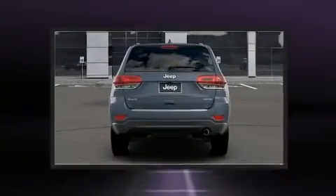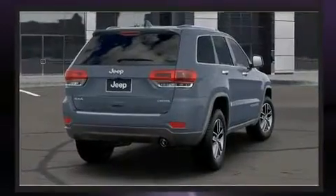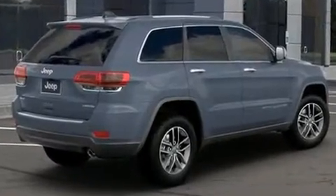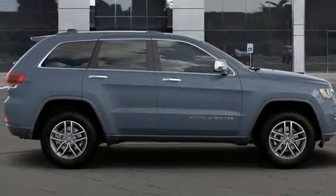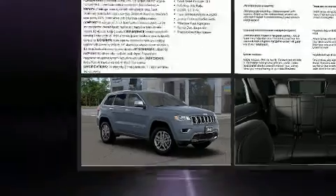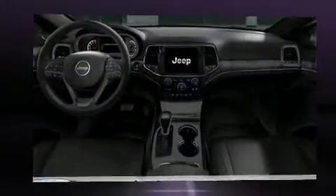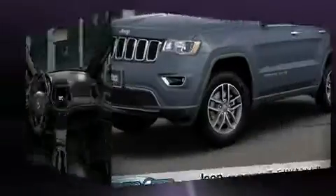Jeep ensures the safety and security of its passengers with equipment such as head curtain airbags, front side impact airbags, traction control, brake assist, anti-whiplash front head restraints, a panic alarm, an emergency communication system, and four-wheel disc brakes with ABS. With electronic stability control supplementing mechanical systems, you'll maintain precise command of the roadway. Our sales reps are knowledgeable and professional.